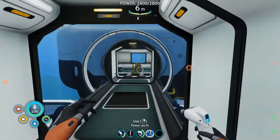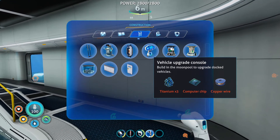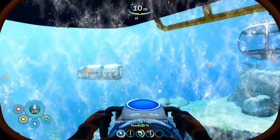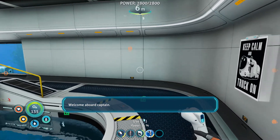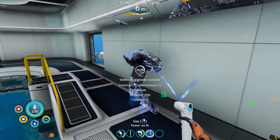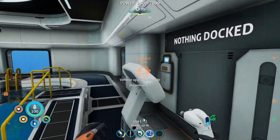The next immediate plan is to get a Vehicle Upgrade Console in here, which I'm pretty sure we can actually do right now. I'll just go get the resources. Resources acquired. And now — welcome aboard, Captain — Vehicle Upgrade Console. Sweet. And we will be using this a lot sooner than you think.